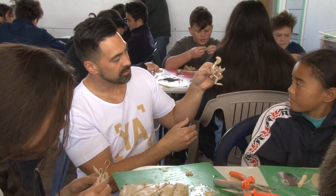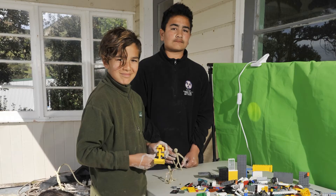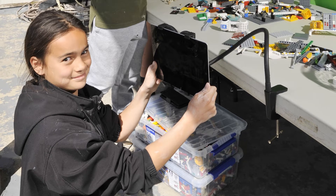Kia ora, my name is Niko Rangaroko. We run an initiative called Young Animators. Over the last two days we've been taking the kids through a little bit of stop motion, some green screen work, setting up their own cameras, lighting rigs, green screens, and their own set and staging.